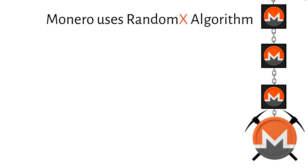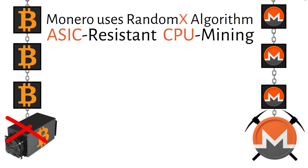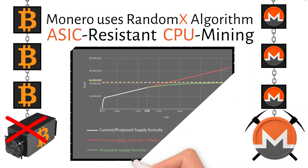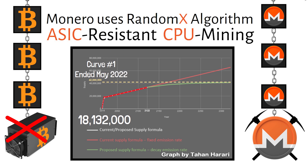Monero previously used CryptoNight and variations of that algorithm. Now let's talk about the token emission curve. To ensure there will always be an incentive to mine Monero and keep the network safe, the emission is infinite — meaning there is no max supply. There are two main emission schedules: first, the main curve which took Monero to 18.132 million coins in circulation, ending in May of 2022. Then in June of 2022 the tail curve kicked in, where 0.06 XMR tokens are released every two minutes per block, meaning Monero now has less than a one percent inflation rate, which decreases over time.